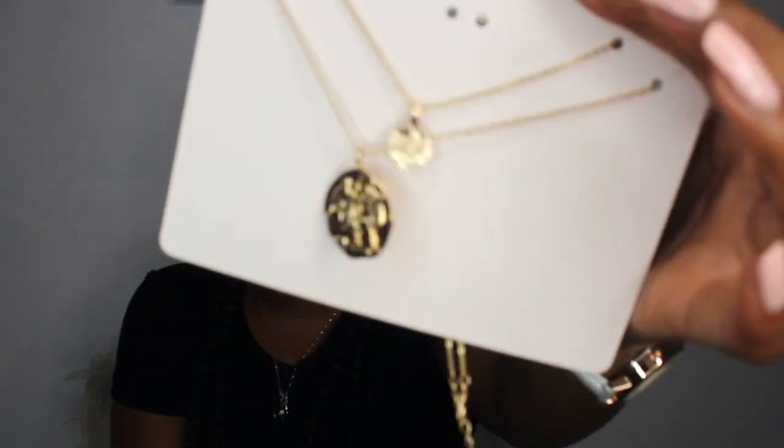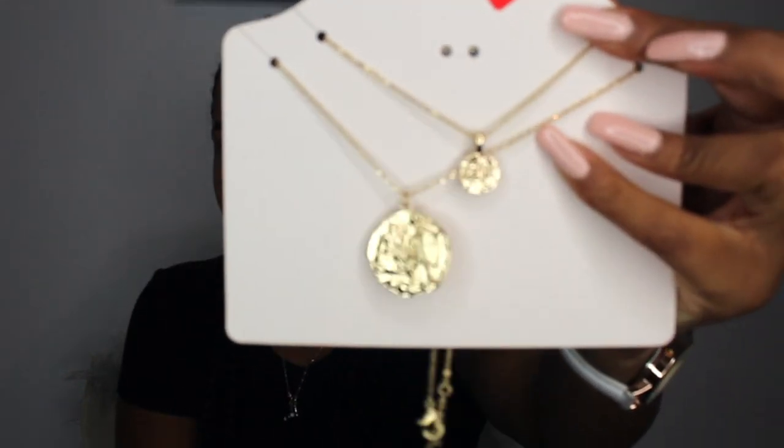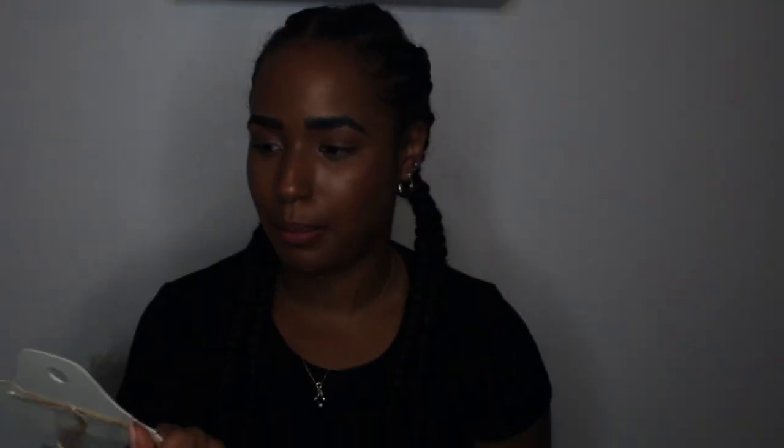These little hoop earrings, and I got these ones as well from another shop. I also got this necklace - I already had them before, but I think I lost one of them. It was on sale so I was like, let me just get it because I don't have the pair anymore. I got it for 50p - it used to be two pounds. What a bargain!